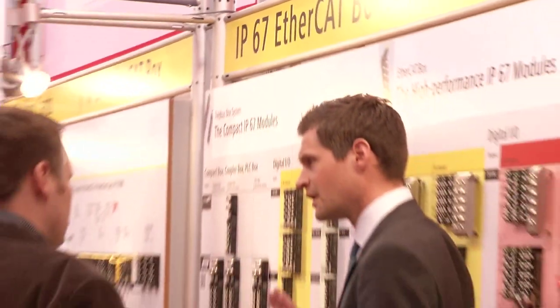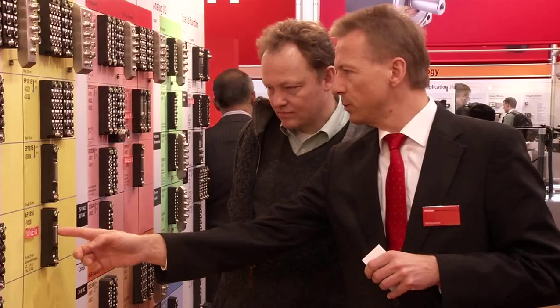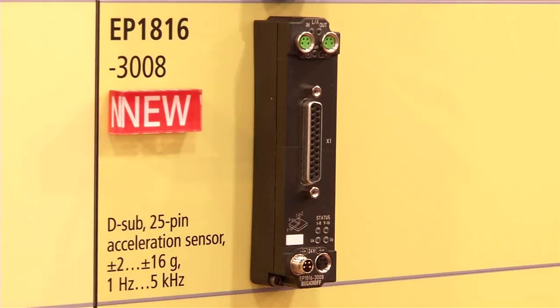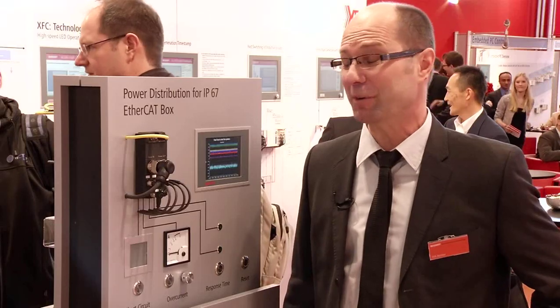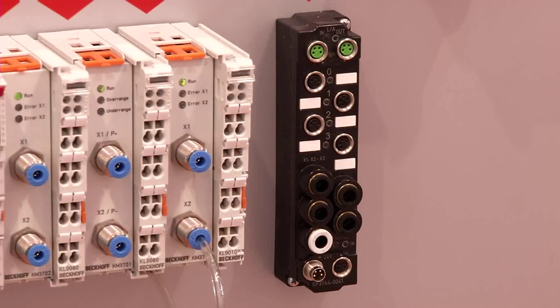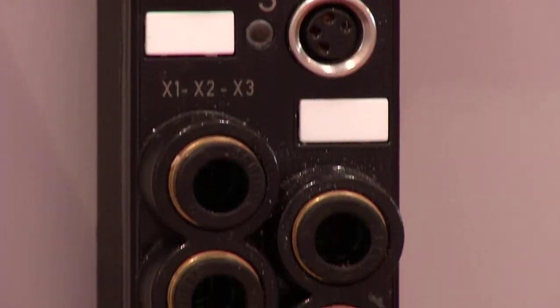The IP67 portfolio from Beckhoff is also extended by various new products. These include an intelligent power distributor for EtherCAT box modules — the smart power box — as well as an EtherCAT I/O box for the direct connection of compressed air, and also a version with 16 digital channels and an additional three-axis acceleration sensor. In the IP67 field, we are going beyond standard digital inputs and outputs towards more complex signals, as for example with the EP3744 pressure box for measuring compressed air in the machine, in addition to digital signals.